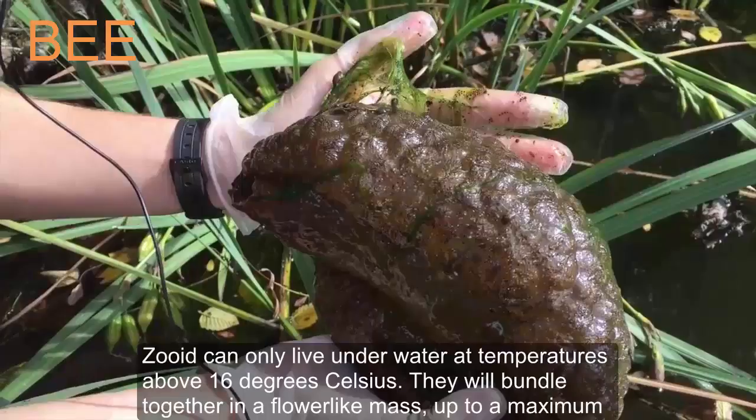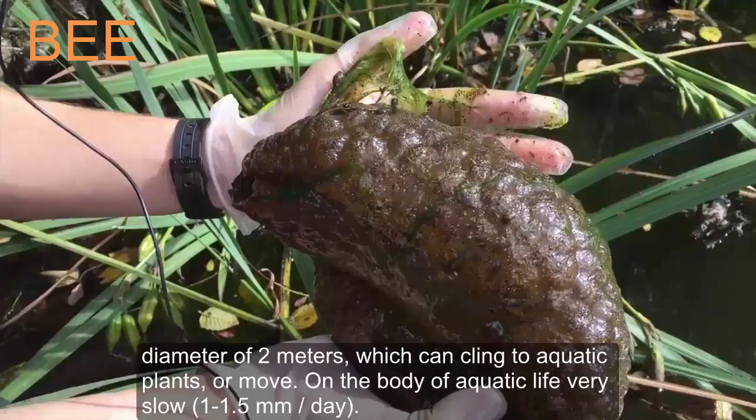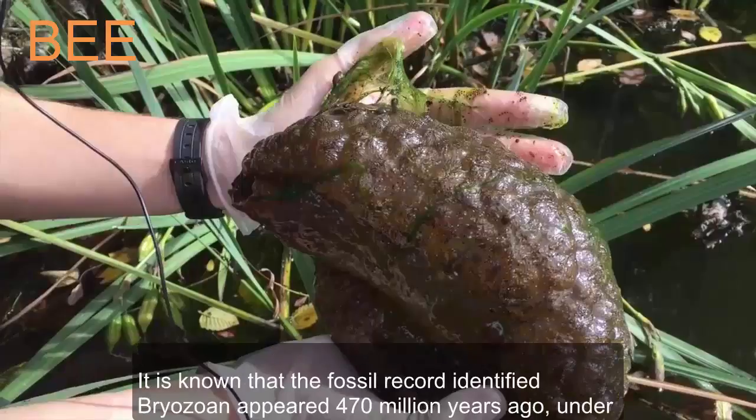Zoids can only live underwater at temperatures above 16 degrees Celsius. They bundle together in a flower-like mass up to a maximum diameter of 2 meters, which can cling to aquatic plants or move very slowly on aquatic life at 1 to 1.5 mm per day.